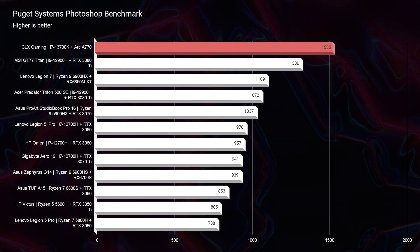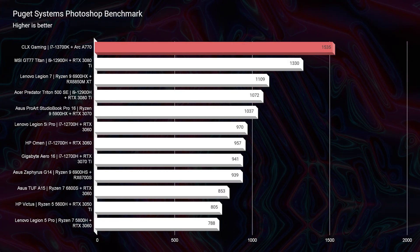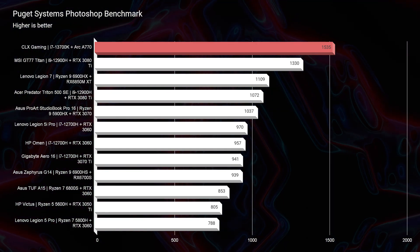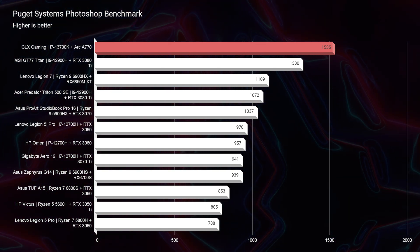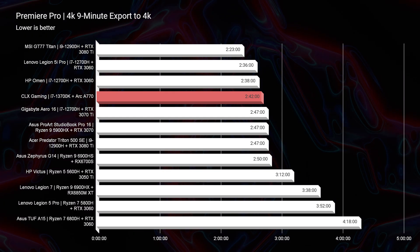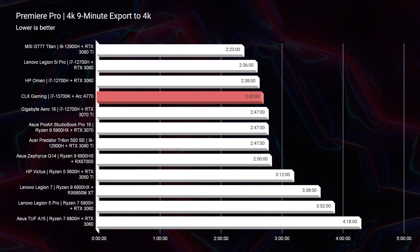Looking at Photoshop, I was more than impressed — especially with the 16 gigs of VRAM inside of the ARC GPU. We had no concerns with even more intensive tasks and multiple layers. The more complex your Photoshop file gets, the system didn't have any issues with it. In Premiere Pro, the export times out of this system were great.